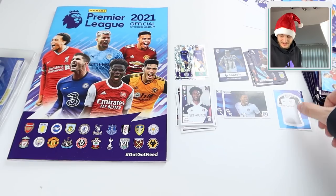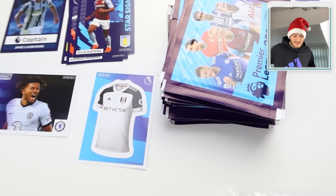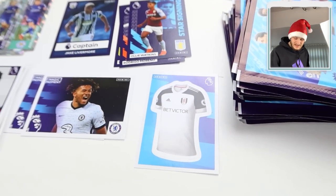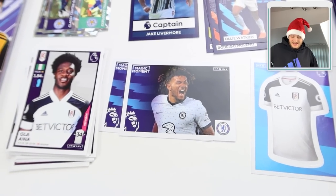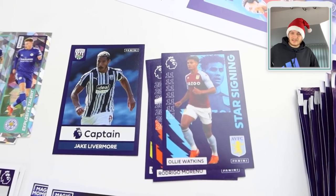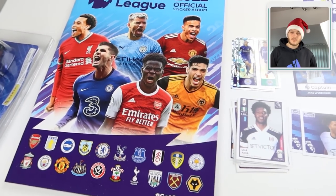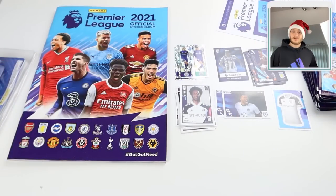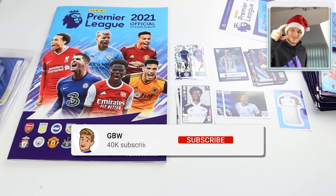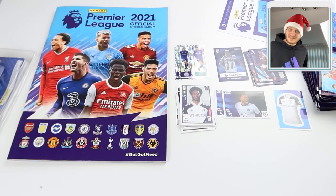Once again a massive thank you to Panini for sending over this early package of the Panini Premier League 2020/21 sticker album. We've got plenty more packs to get through - I cannot believe it's out already; it's been a year since last year's incredible set and we've got another one to look forward to. These stickers are released this Thursday at the time of filming. Stay tuned to the channel for more uploads from this collection - smash the like button, subscribe, turn on the notification bell, and I'll see you in the next one. Thanks again to Panini, goodbye!